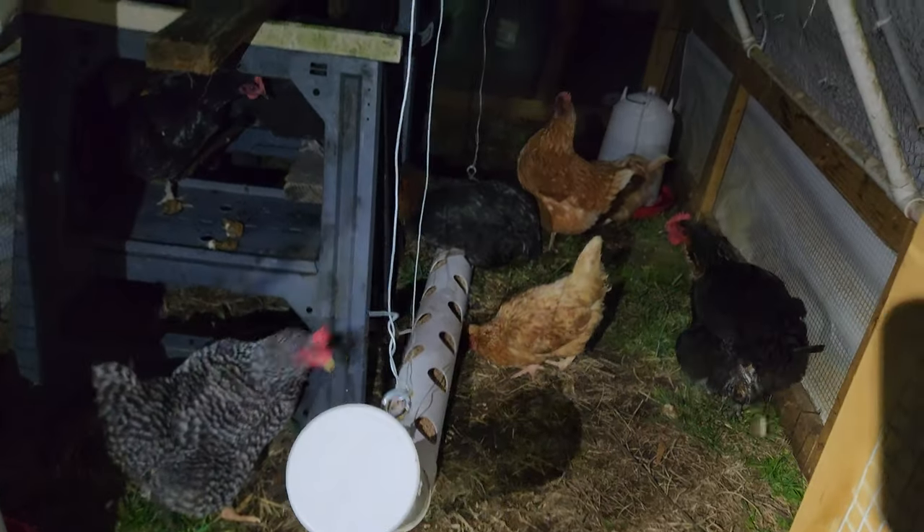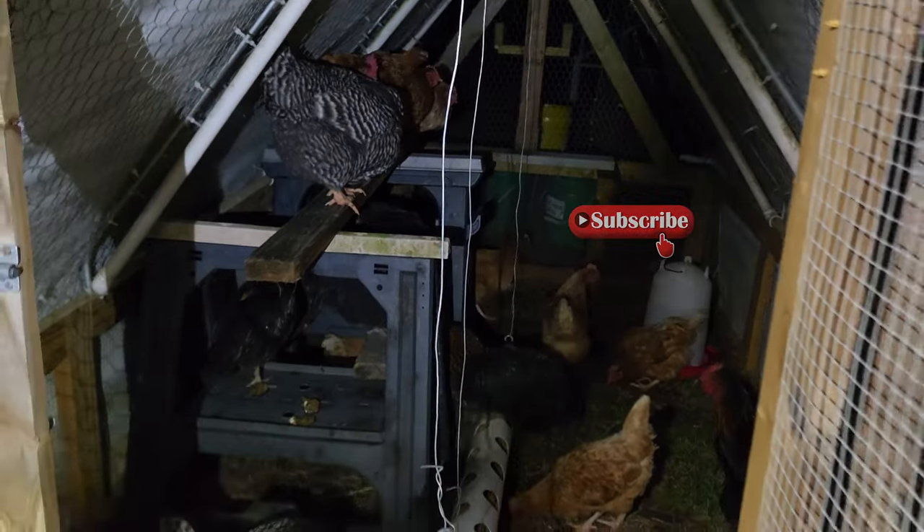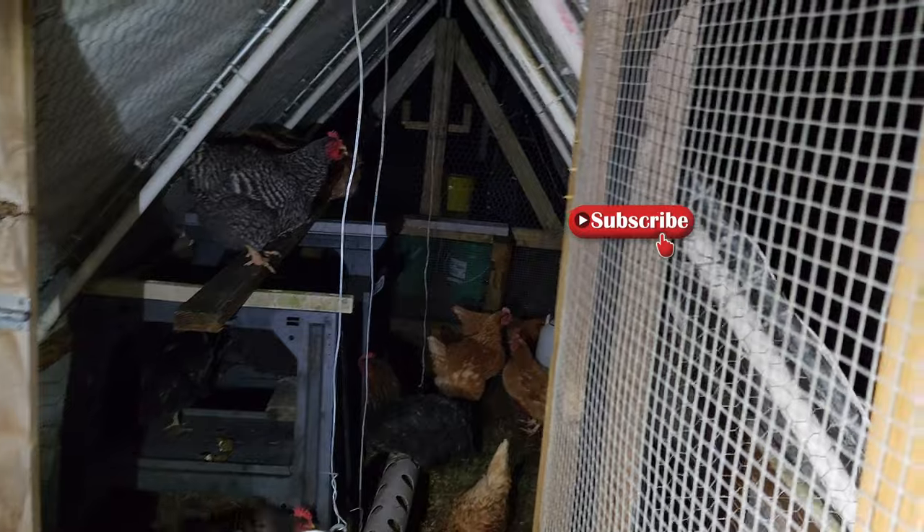That's all of the chickens moved — without too much fuss or stress. They'll be happy out here on pasture. Thanks for watching. Don't forget to subscribe. See you next time.